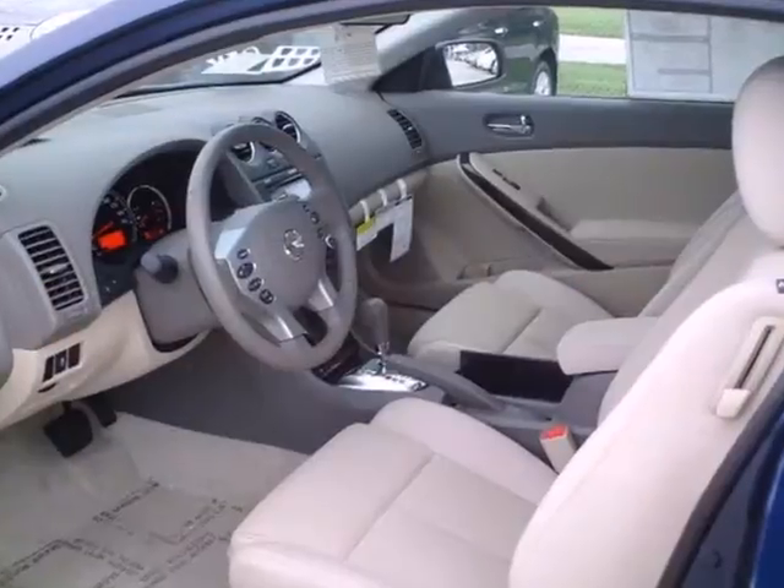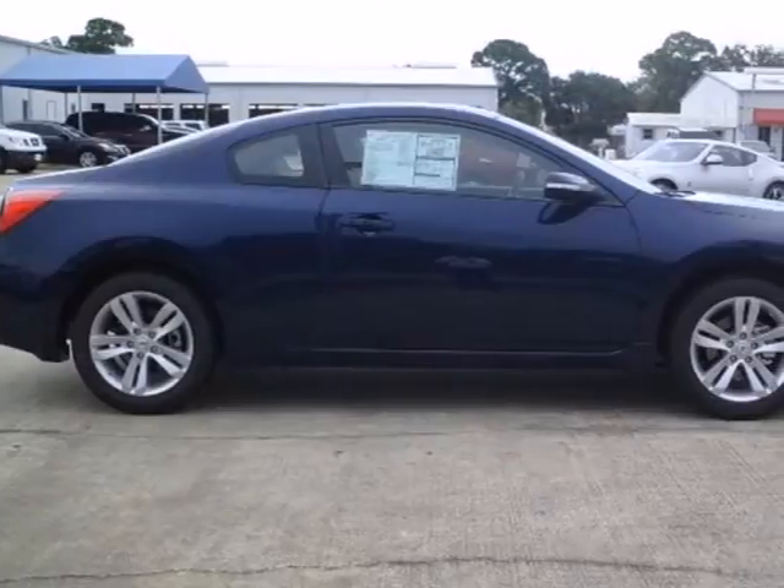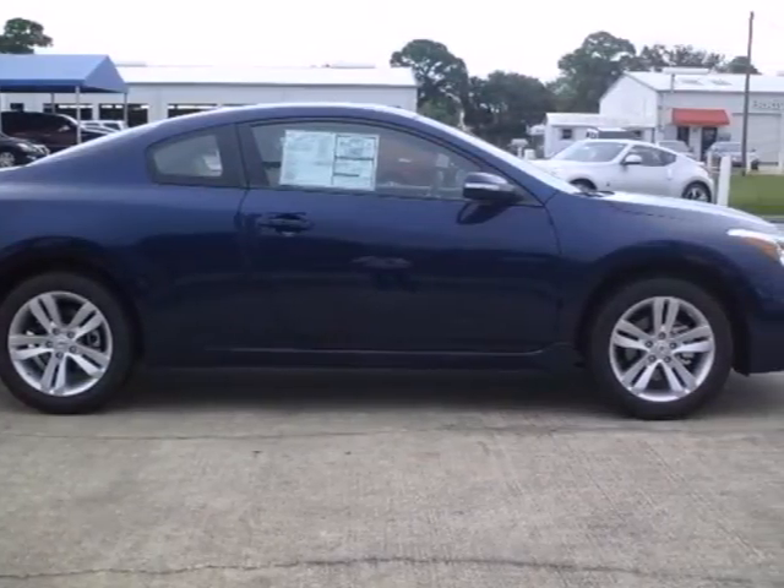Of course, no ride is complete without cruise control, keyless entry and delay off headlights. Get in and get on the road in this Altima today.